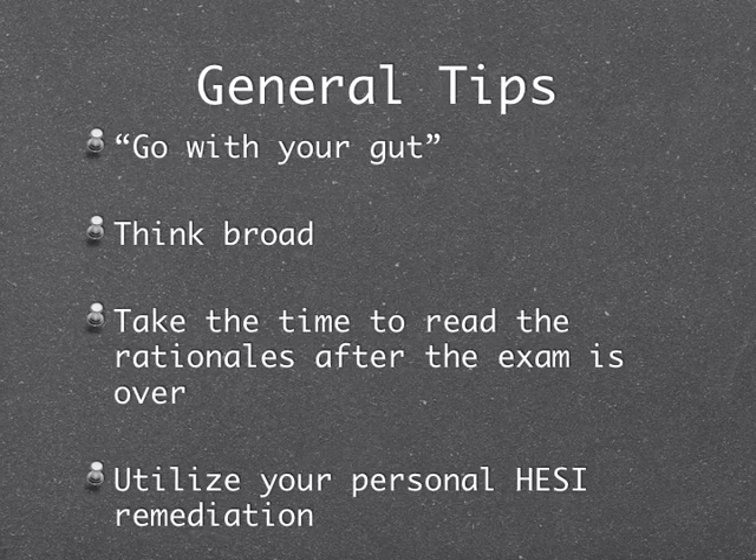Some general tips for the exam itself: go with your gut. This is the biggest mistake I see people make. You look for all these little tricks you've seen on unit exams — they'll have tricks, but it will not be the same kind. It's going to be much more broad, so you've got to think broadly. Don't think too deeply, and the way to do that is to practice with your NCLEX practice questions. Go with your gut response.